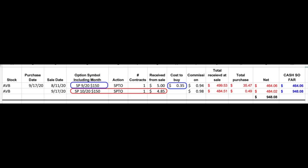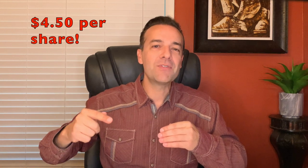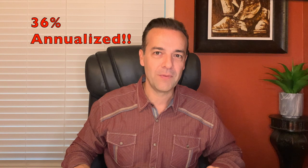Its funds from operations payout ratio is around 70%, so shareholders can expect increasing dividends. Back in August, we sold the third Friday of September $150 put option. Now nearing expiration, those put options are only worth $0.35, so we bought them to close and sold the October third-Friday-of-the-month $150 put option, receiving $4.85 per share. Net cash we put into our pocket was $4.50 per share — a 36% annualized return. I'm very happy to be receiving $450 for every $15,000 I have at risk this month in Avalon Bay.